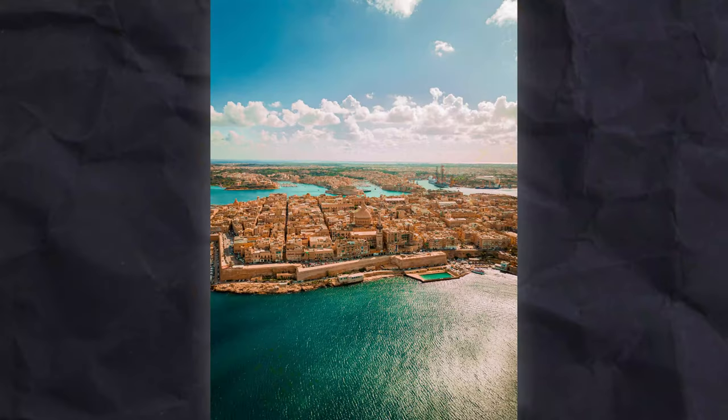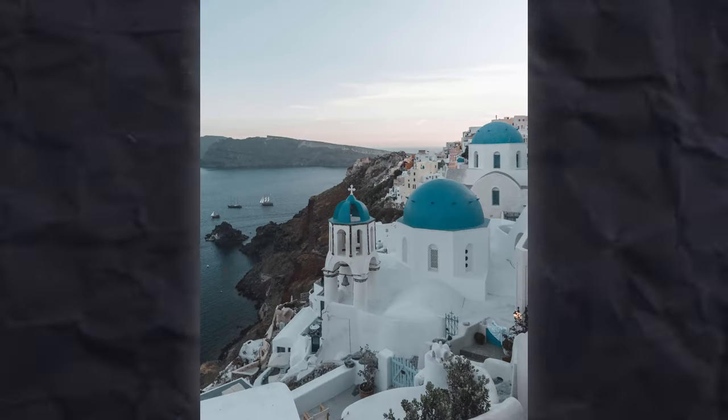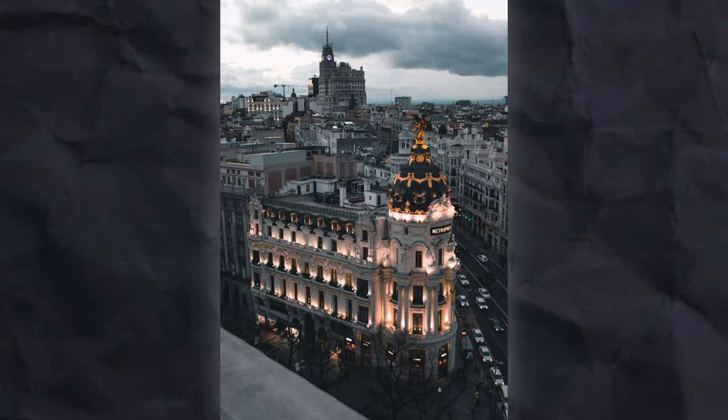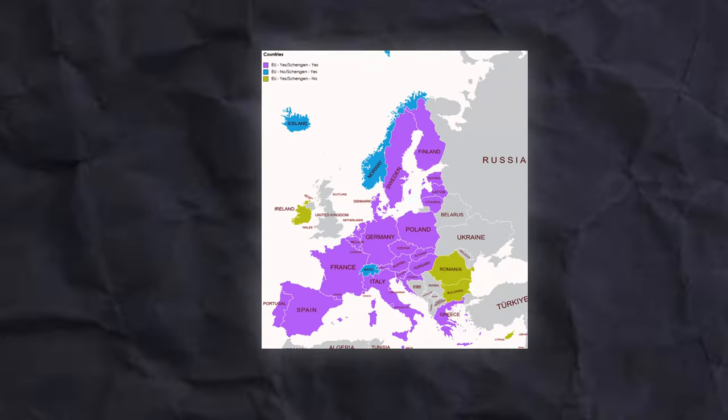So what countries make up the Schengen area? There is Austria, Belgium, Croatia, Denmark, Estonia, Finland, France, Germany, Greece, Hungary, Latvia, Lithuania, Luxembourg, Malta, Netherlands, Norway, Poland, Slovakia, Slovenia, Spain, Sweden, and Switzerland — a lot of countries.